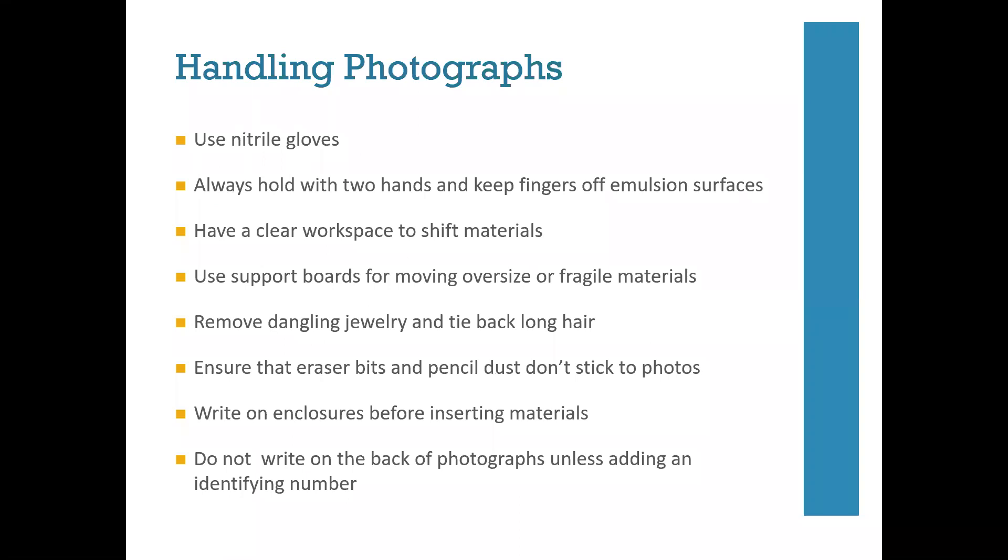Once you've decided on the intellectual arrangement, the next step is to physically arrange the collection, providing housings and permanent storage locations. A few notes on handling photographs: you will likely be going through the same material several times as you determine arrangement and provide description. Always use nitrile gloves when handling photographs and keep fingers off emulsion surfaces. Always hold materials with two hands to keep from denting, bending, or cracking photographs or mounts. Make sure you have enough empty workspace to allow movement of materials without damage.